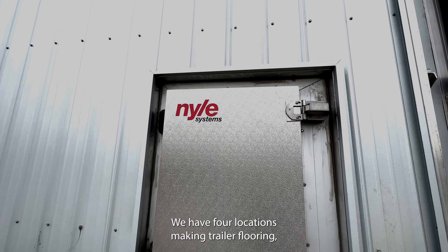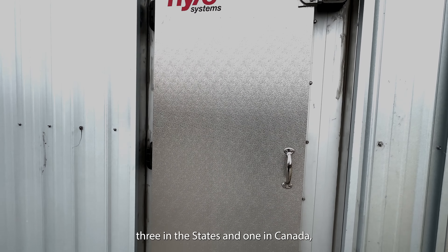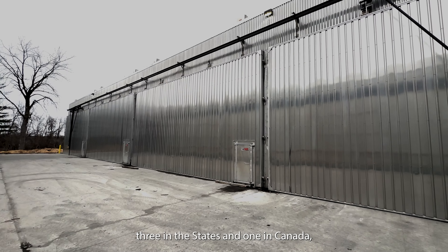We have four locations making trailer flooring — three in the States and one in Canada. And there's a sister company that makes cabinetry.